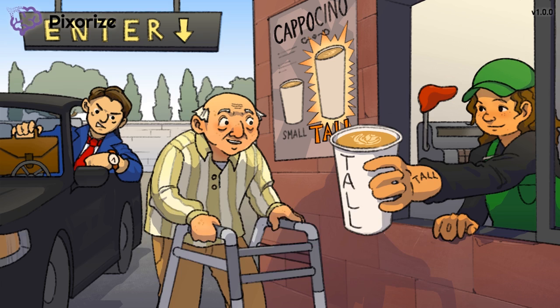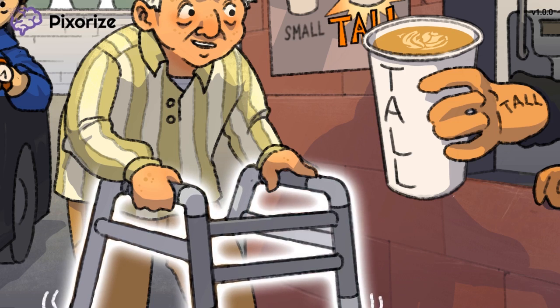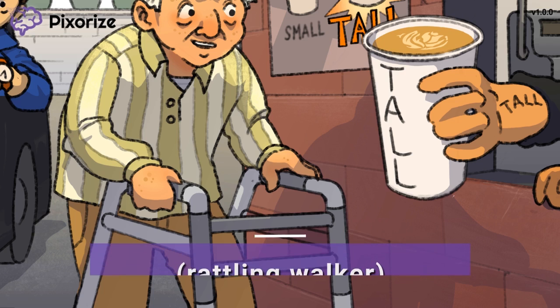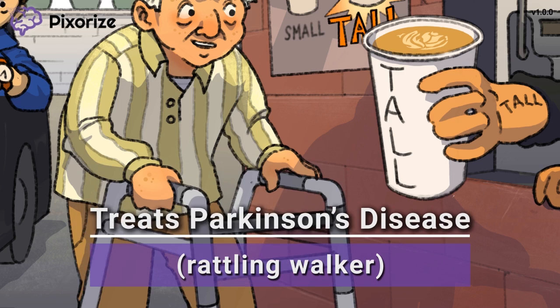Let's swivel to our old gentleman's walker. As he rolls up to the drive-thru, the walker rattles a little on the asphalt. Let this rattling walker be our symbol for Parkinson's disease, since patients with Parkinson's disease often have rattling tremors as well as gait instability. Parkinson's results from a loss of dopamine signaling after damage to dopamine-producing neurons in the brain. Dopamine is crucial for coordinating the body's movements via the basal ganglia, so a loss of dopamine leads to the abnormal muscle movements and tremors seen in Parkinson's. Clinically, Entacapone and Tolcapone are only effective when used together with levodopa.